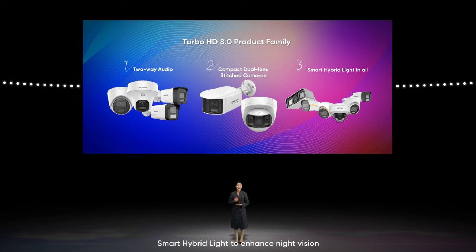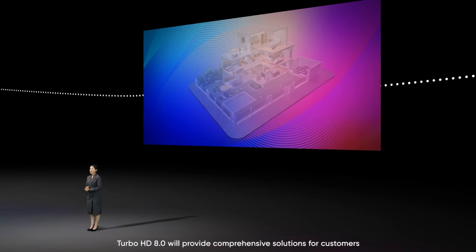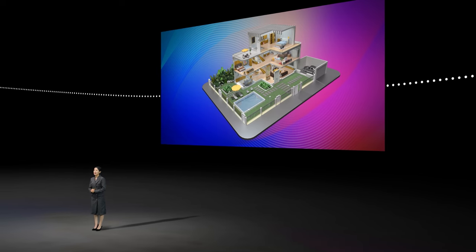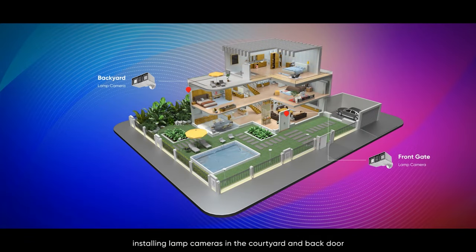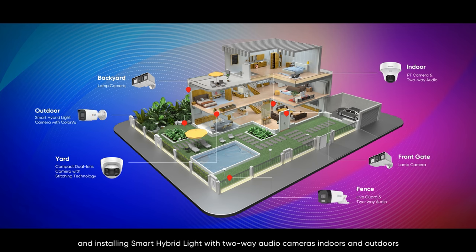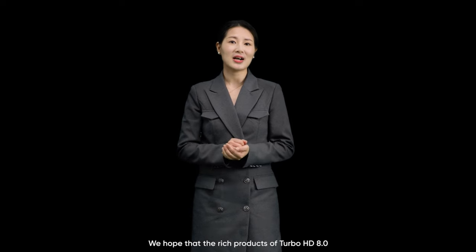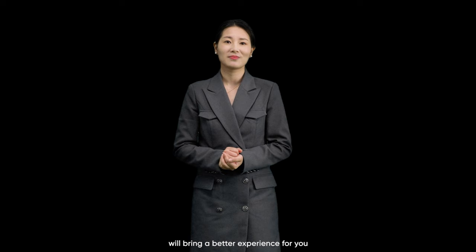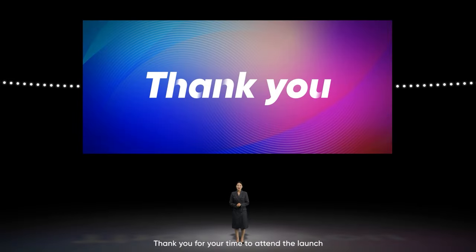Turbo HD 8.0 will provide comprehensive solutions for customers — for example, a house installing lamp cameras in a courtyard and back door, installing a dual-lens stitched camera at a doorway, and installing smart hybrid light with two-way audio cameras indoors and outdoors. We hope the rich product lineup of Turbo HD 8.0 will bring a better experience for you. Thank you for attending the launch, and wish you a pleasant time. See you soon!